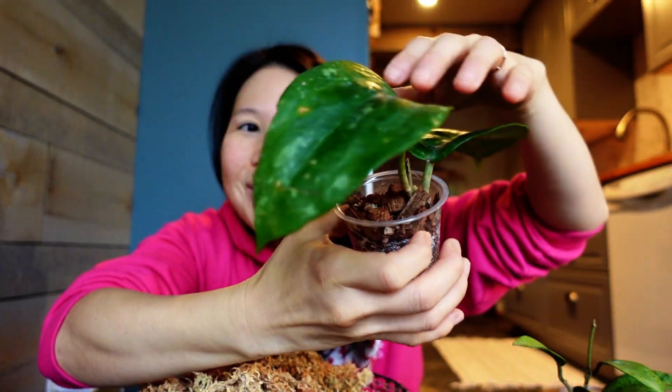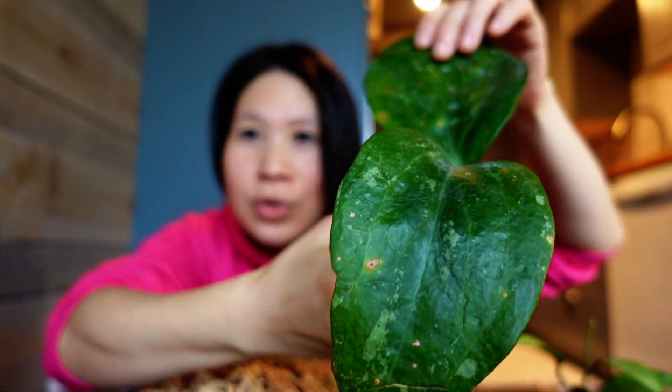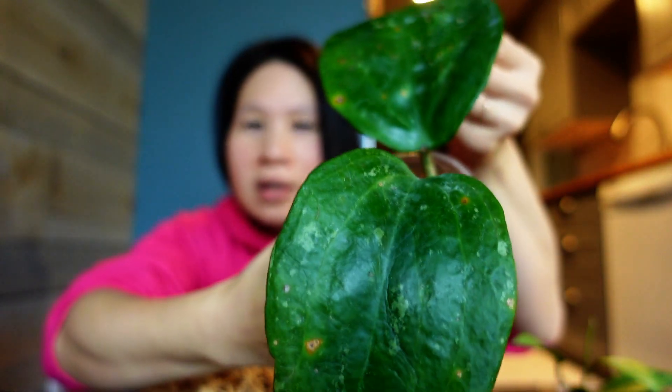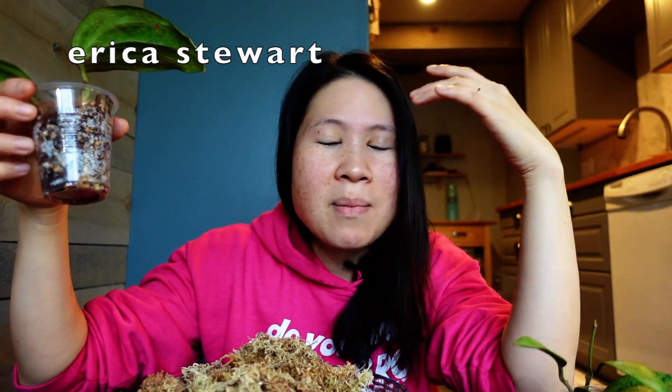Snow Queen. I don't know if you guys know that it was on my 2021 wish list. But I was really hoping for a much splashier one. This one is not quite as splashy. I hope that when it puts out new leaves it will be splashier, but it's still a very beautiful plant with super huge leaves.